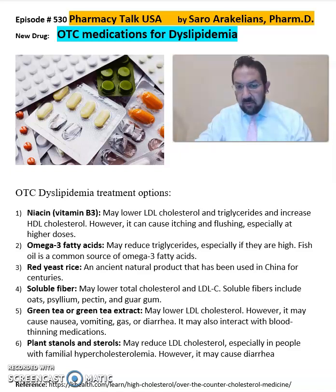Niacin, vitamin B3, which lowers LDL cholesterol and triglycerides, and also increases HDL levels.